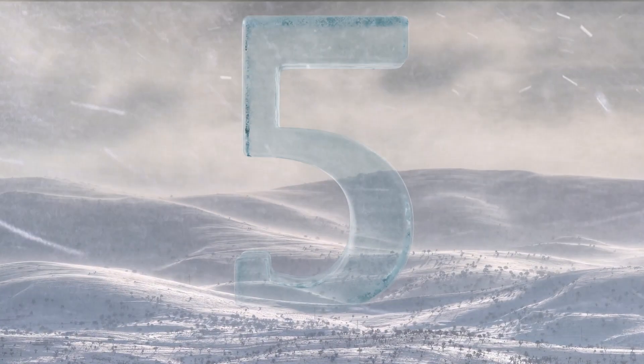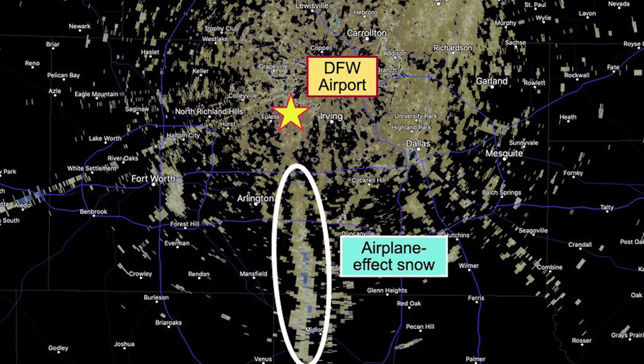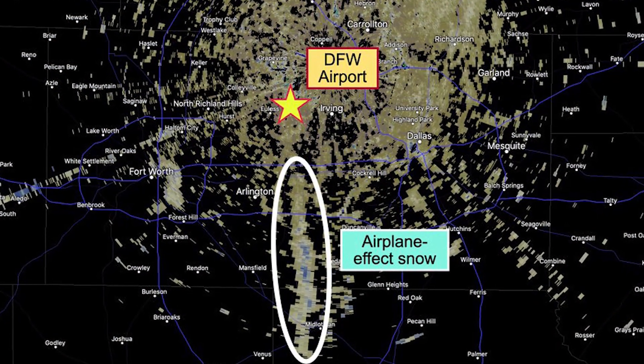Number five: commercial airplanes. On February 12, 2021, residents in the Dallas-Fort Worth Metroplex saw snow flurries south of the DFW International Airport. The flurries were falling just south of the north-south runway. Here's a shot showing them on radar.